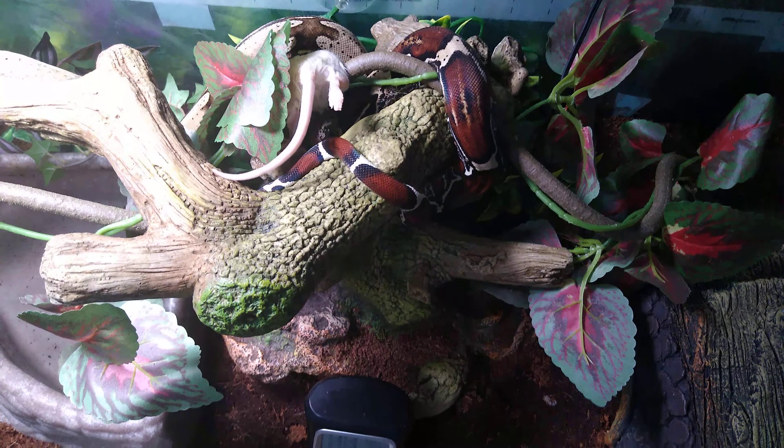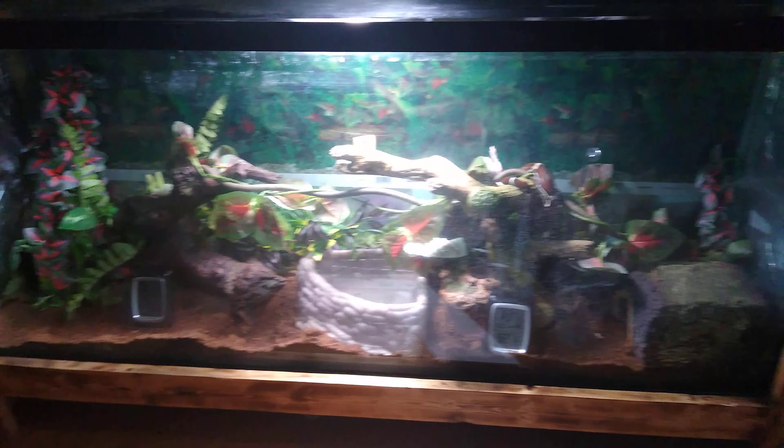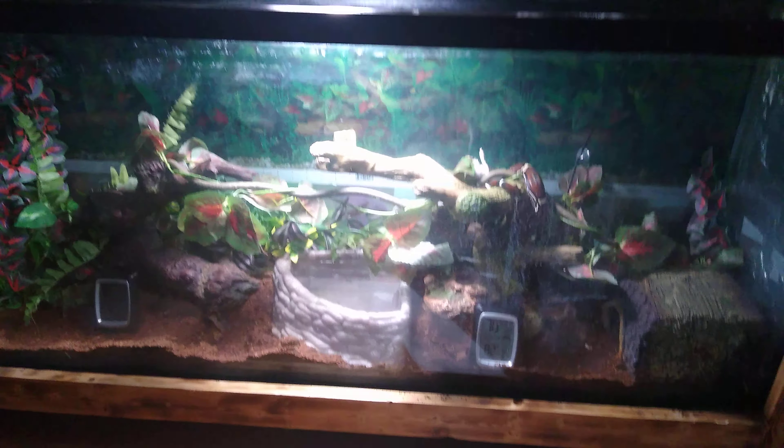This cage that I got her in is pretty temporary. She's not going to be in here much longer. I'll back up a little bit so you can see. This is a 4 by 20 by 20, and she's getting an 8 foot by 3 foot by 2 foot, and the Suriname is getting an 8 by 3 by 3.